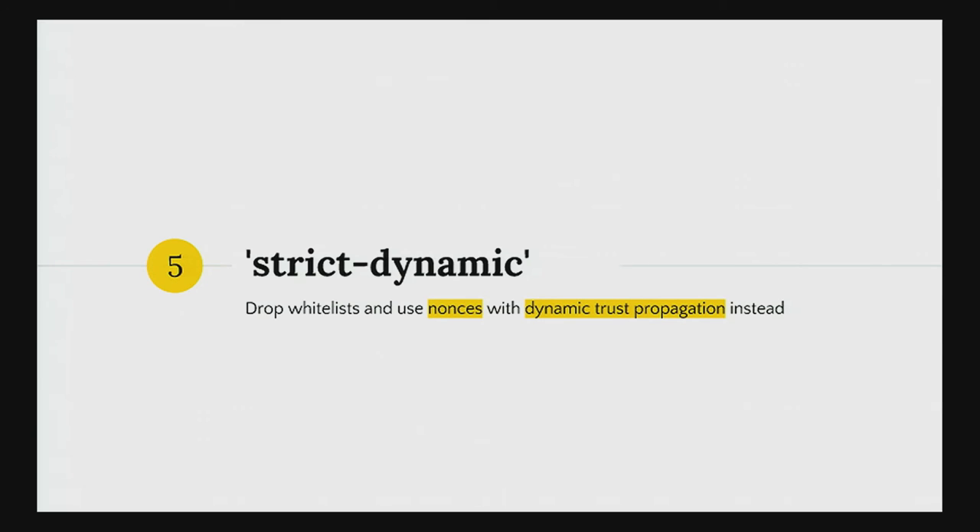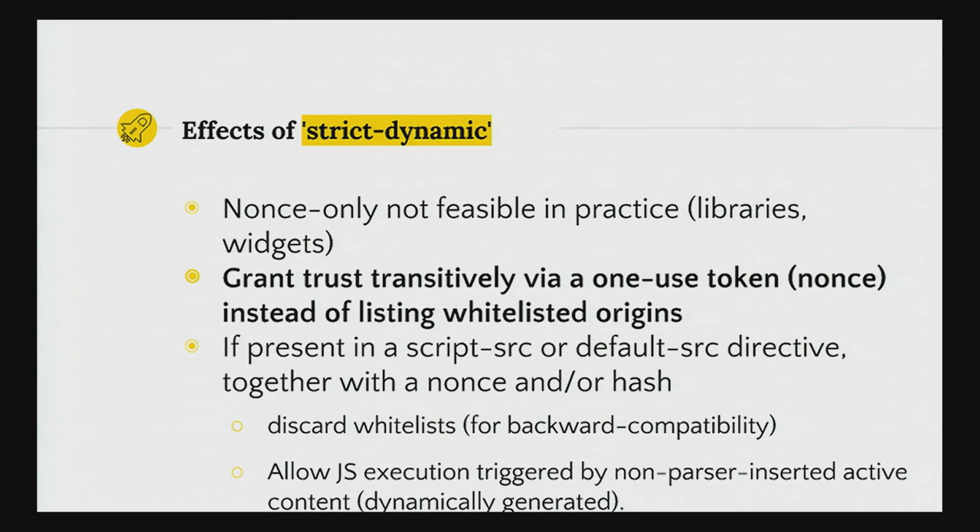Thanks Lucas. Our research showed that whitelist-based CSPs are not the way and do not offer any XSS protection at all in the real world. So the first part of our title: CSP is dead. But we also wanted to fix that and propose something that would make CSP useful for XSS mitigation in practice — something easily deployable without the maintenance burden of whitelists. We propose strict-dynamic, which is already part of the CSP3 specification, now finalized by the W3C. What we propose is to abandon the whitelist approach completely and switch to a nonce-based approach with dynamic trust propagation.